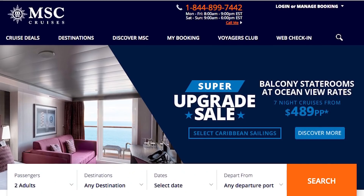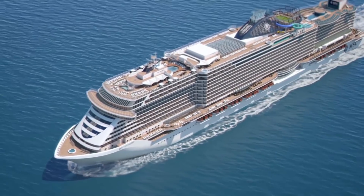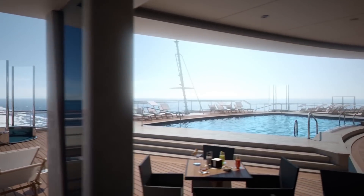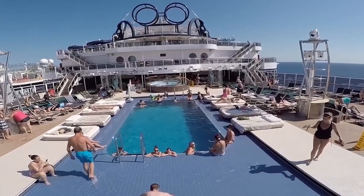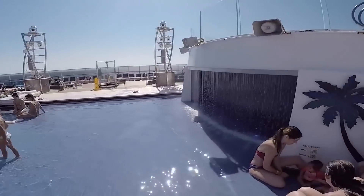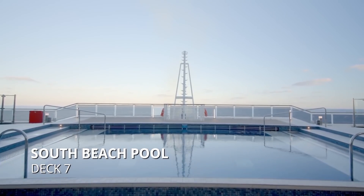The website for MSC Cruises claims that the MSC Seaside rewrites the rulebook of cruise ship design. The 323-meter-long vessel has a maximum capacity of 5,331 passengers and 1,400 crew members. The waterfront boardwalk is a long area of decking complete with restaurants, bars, and places to relax and walk while offering you an unparalleled view of the ocean. There are two beach pools — Miami Beach Pool is on deck 16 and features an innovative sun lounger design that allows you to go straight from sunbathing to swimming.